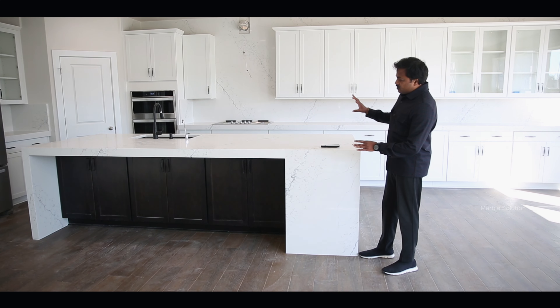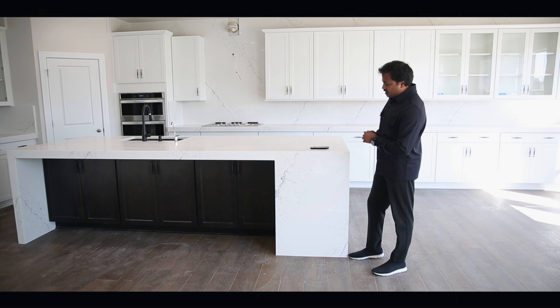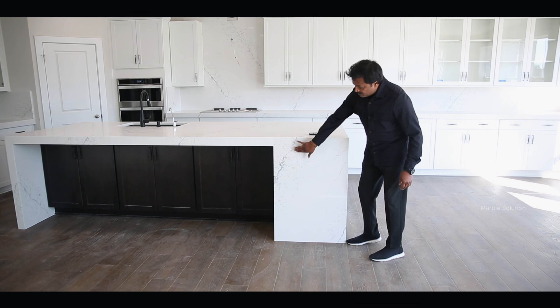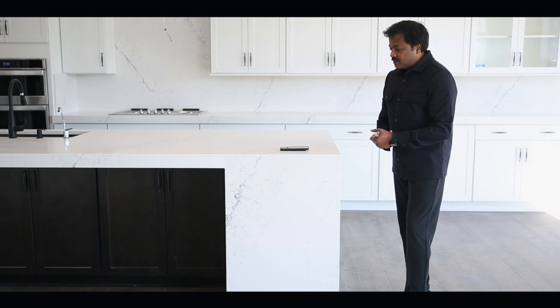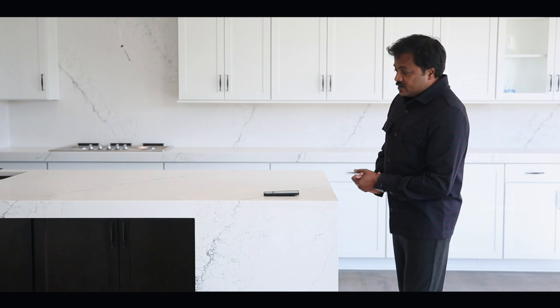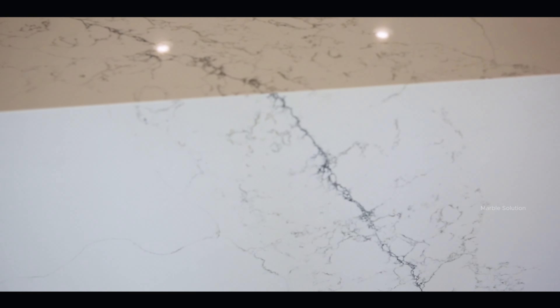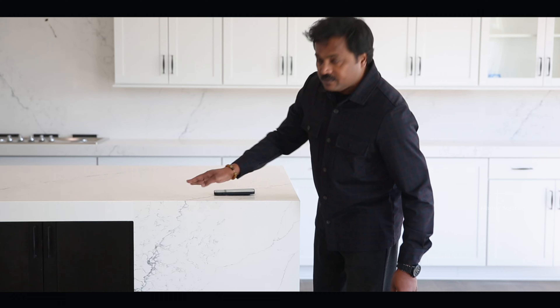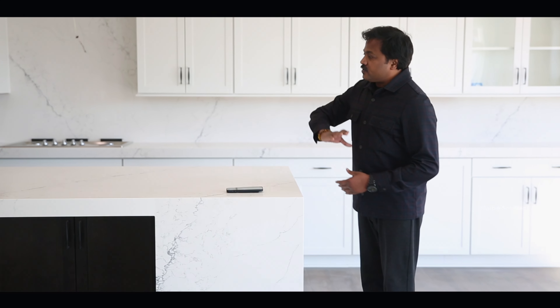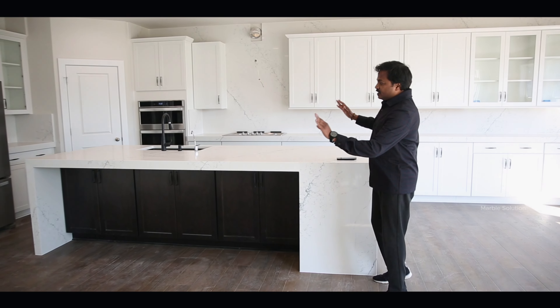We have used quartz - it's a very new quartz with nice patterns, the blue and the gray patterns. This is a very customized kitchen. We have done thick edges, these are called white ridges, and we did nice waterfalls. We aligned the patterns perfectly.